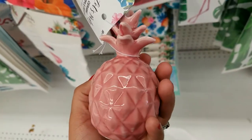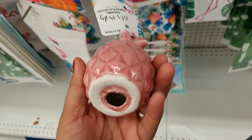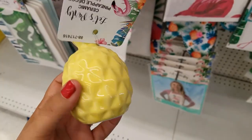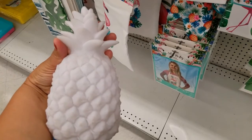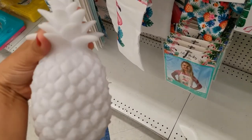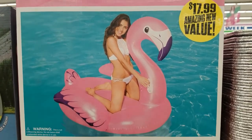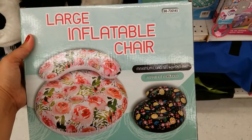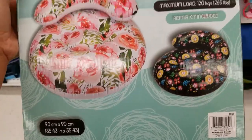And they got these new ones in for 99 cents — they got this color and this color. I've never seen these before; they're plastic. They also got this flamingo floaty. These are cute — large and foldable chairs.